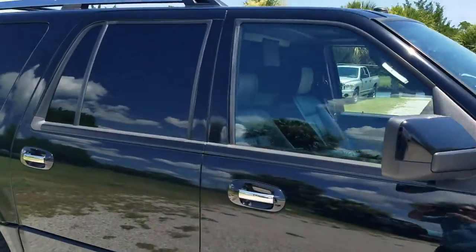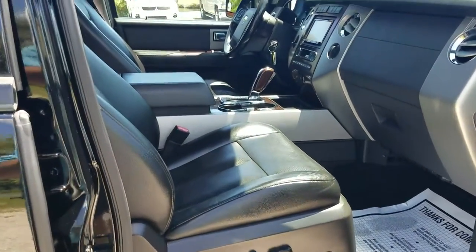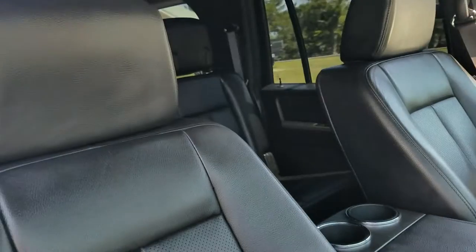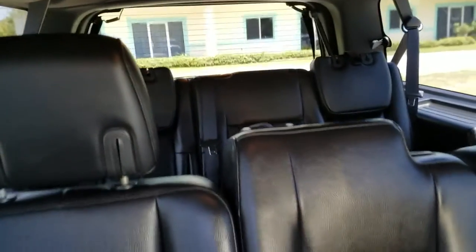Let me show you the interior. Of course it has luxurious leather seating, power seats, dual AC controls, and audio video controls. In the back we have the second row seating with a bench seat, and there's also a third row seating in the very back.